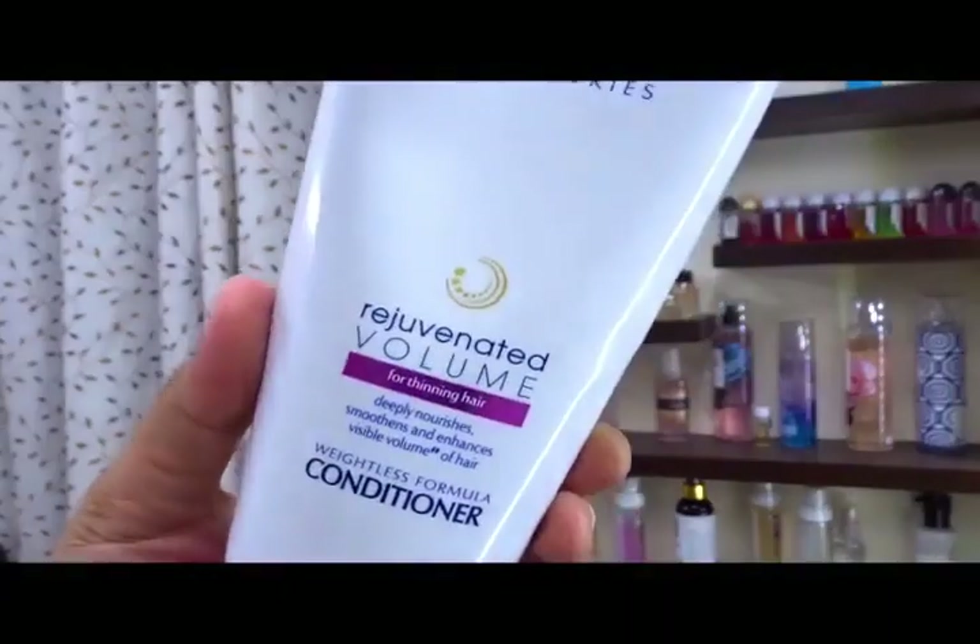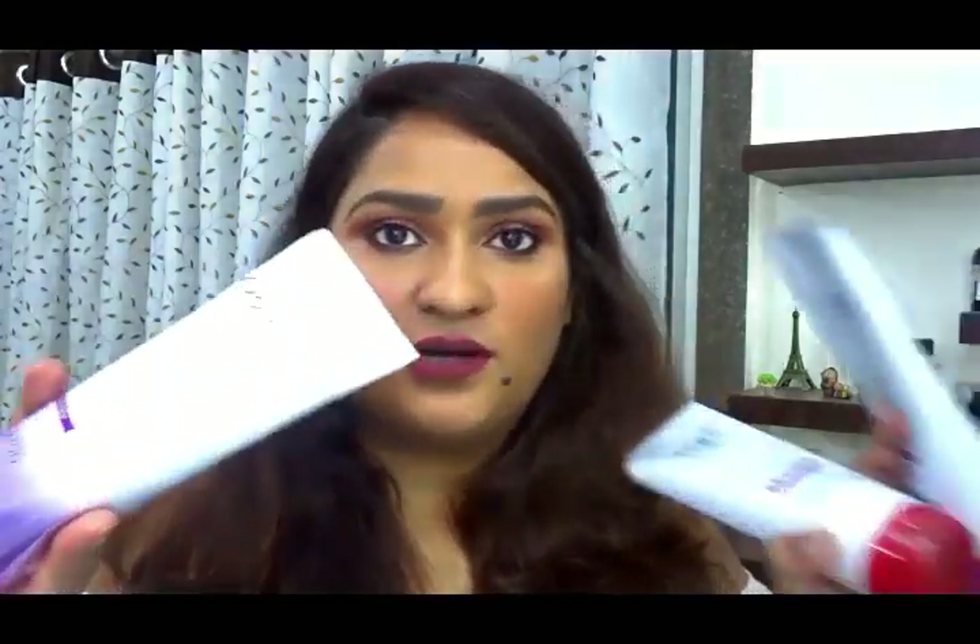Moving on to conditioners. The Dove Regenerative Repair range is great for dry and frizzy hair — I love both the conditioner from that range and the Dove Rejuvenated Volume Conditioner. These are all-time favorites I keep repurchasing. I also use the Pantene Advanced Hair Fall Solution Silky Smooth Care Conditioner, which gives great moisture and keeps hair soft, and the Pantene Dryness Care Conditioner is also really good.